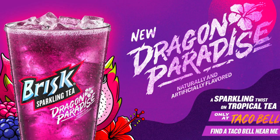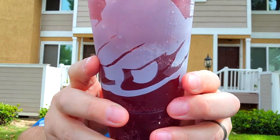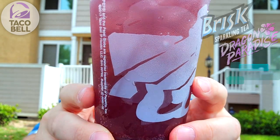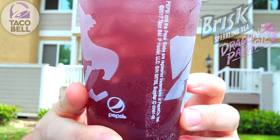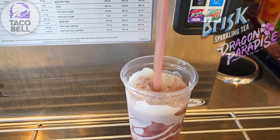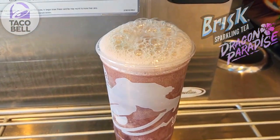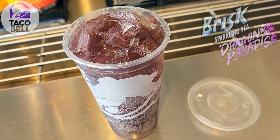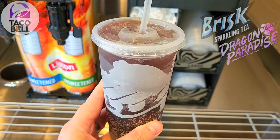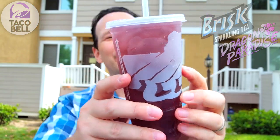They've got this one on their menu for a limited time only — feast your eyes on the Brisk Dragon Paradise Sparkling Iced Tea. A very nice carbonated cup of goodness in front of me right now. Described as a sparkling sweet hibiscus tea flavored with dragon fruit, raspberry, and blackberry. On happy hour for a buck, you can't fade that at all. Let's get into it!